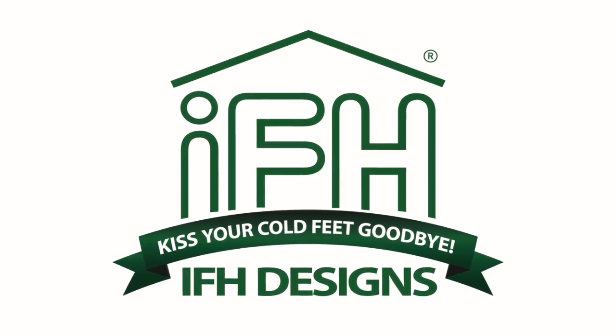What's efficient, green, and saves you money? Hi, I'm Brett McRoberts, owner of IFH Designs and Installations.